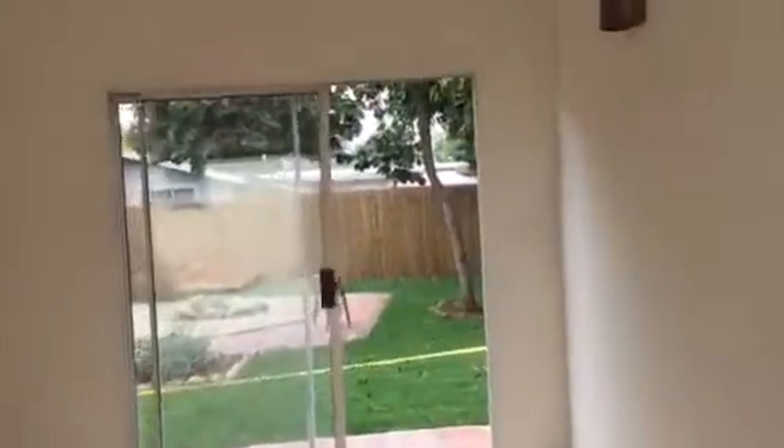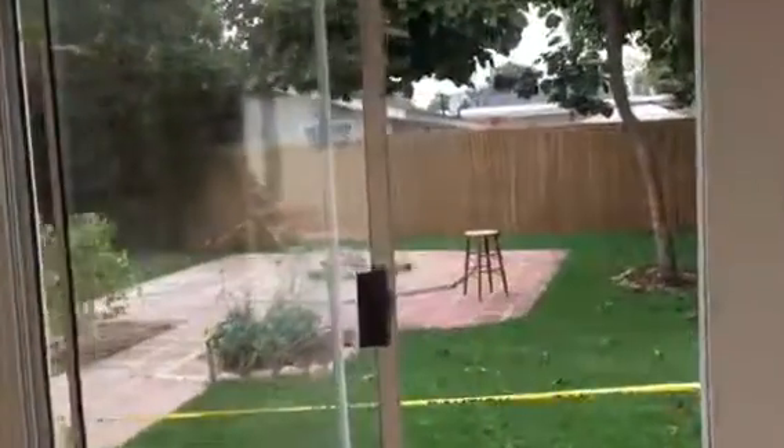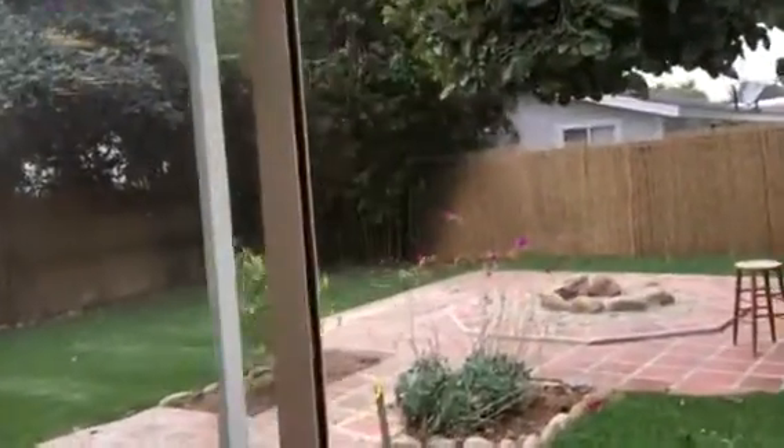Walk out here. Watch the steps. Nice garage. And go back here. A little backyard. Nice.